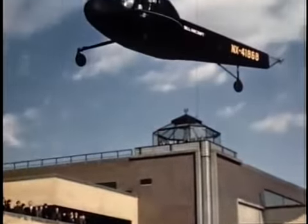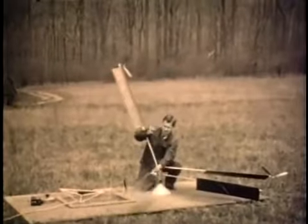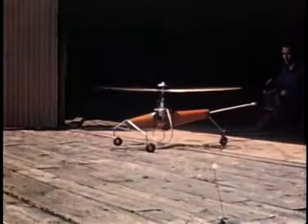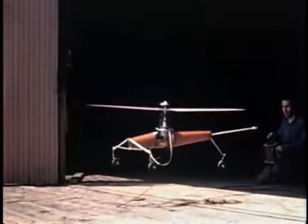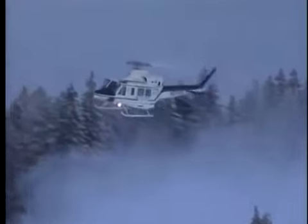And so, the Bell helicopter was born. It sprang from humble origins — a backyard inventor intent on bringing into the world a new technology, not for profit or fame, but for the simple joy of doing something that hadn't been done before. And once this technical challenge was accomplished, the Bell helicopter changed forever the face of aviation.